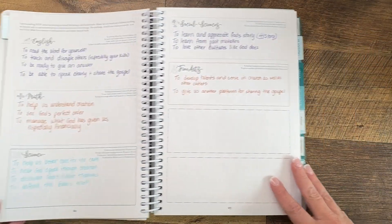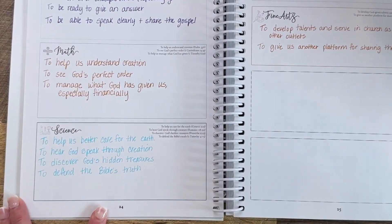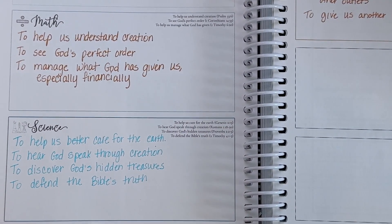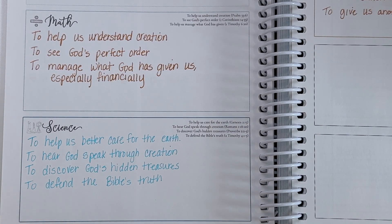I record my science vision in my organized homeschool planner. Each year, I challenge myself to come up with biblical reasons for teaching certain subjects and share these with my kids to help motivate us all. For science, our why is to help us take better care of the earth and to help us see God through creation and marvel at that creation.